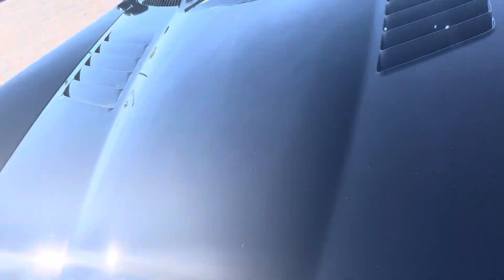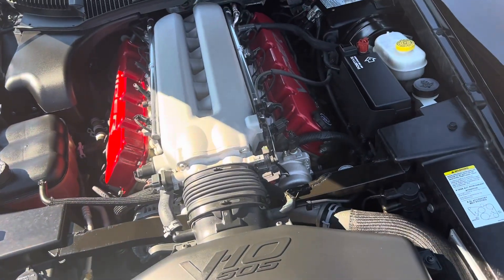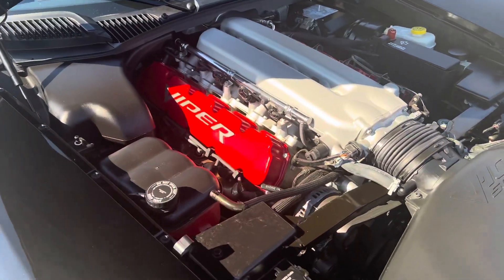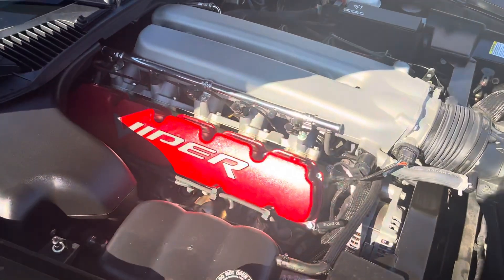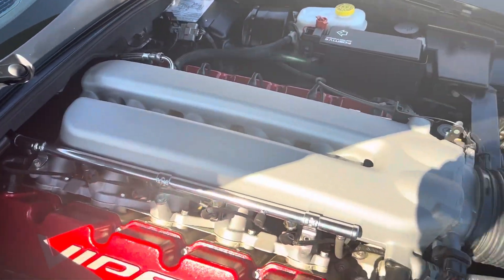Let me figure out how to get this hood open — there it is. I'm going to show you the engine compartment. We literally just got this car like this — we didn't even detail it, we haven't even washed it yet. Our detailer is still out. This is how this car was being stored in the garage.